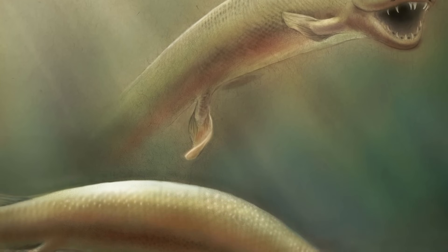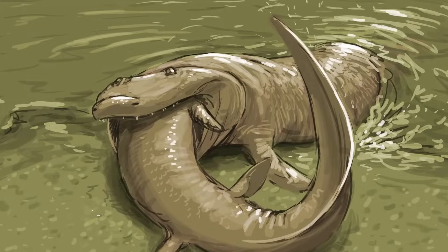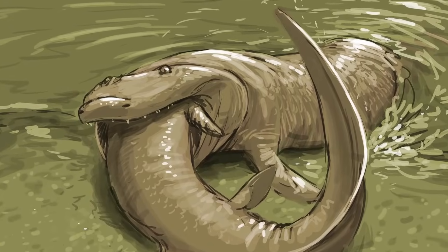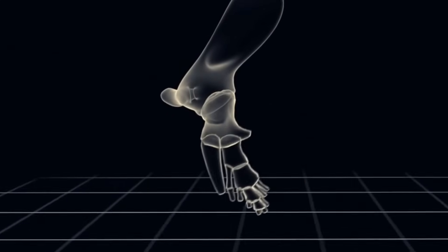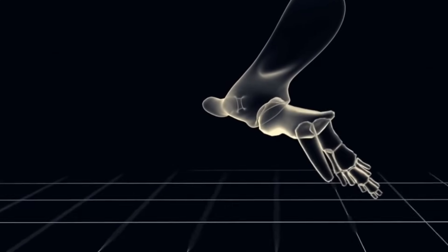a lobe-finned fish from 400 million years ago. They were built a lot like crocodiles, with flat skulls and eyes on the top of their heads. They were predators, with rows of sharp teeth and a neck that could move independently from its body. They were adapted for rudimentary movements on land — they had ribs that supported lungs, and their front fins had a skeletal structure they could use to prop themselves up. When Tiktaalik was first discovered in Arctic Canada in 2004, it was a huge moment.